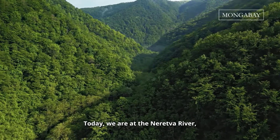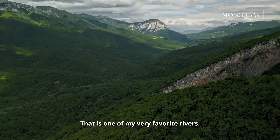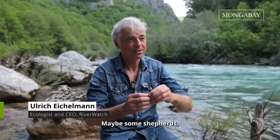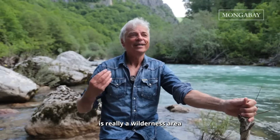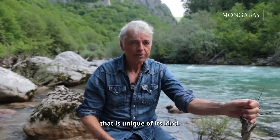Today we are on the Neretva River in Bosnia-Herzegovina — one of my very favorite rivers. This is a place where not many people have ever been. Maybe some shepherds, maybe some local fishermen, but no one else. It's very hard to get here. The whole Upper Neretva is really a wilderness area that is unique of its kind.